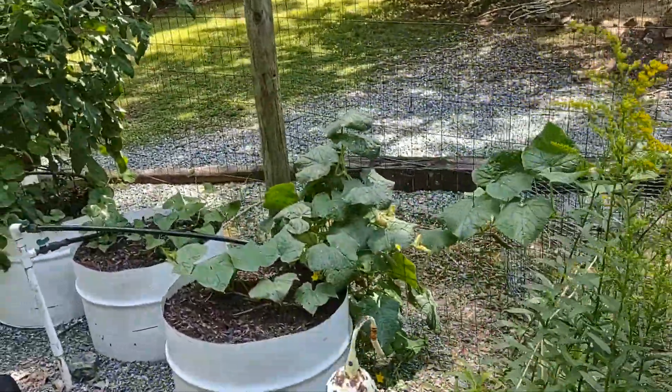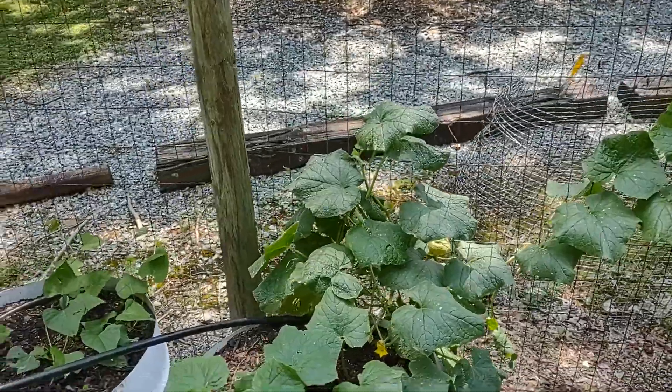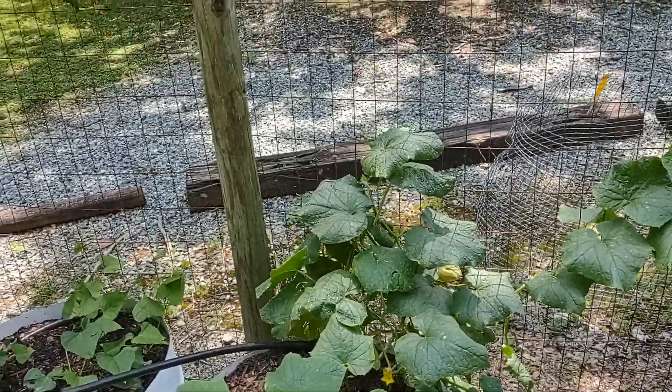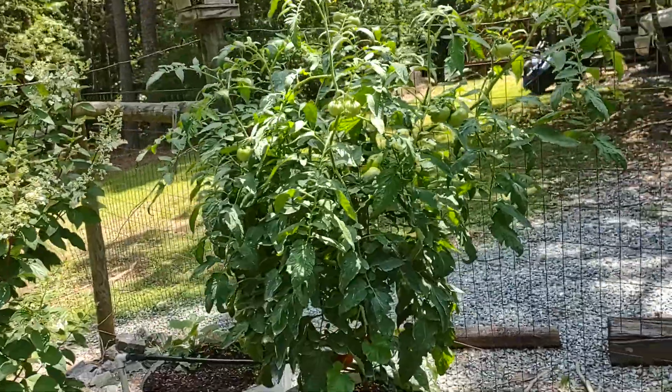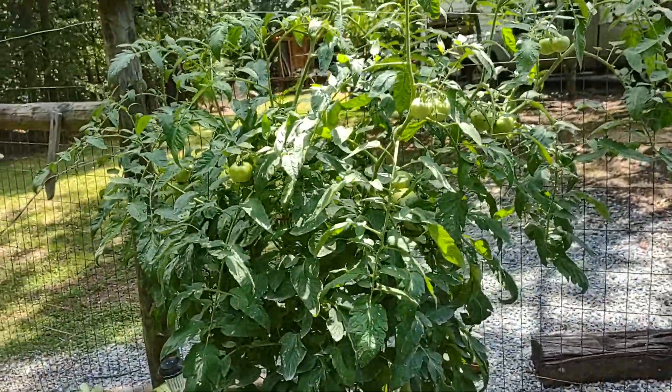These are cucumbers. I think I've picked the last of those, but there'll be more coming. I have different varieties of tomato — this is a purple Cherokee.